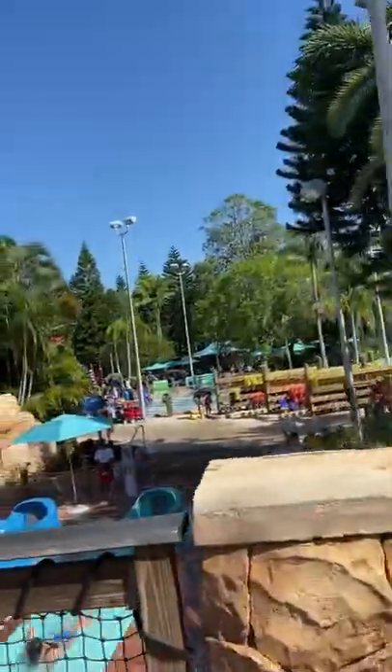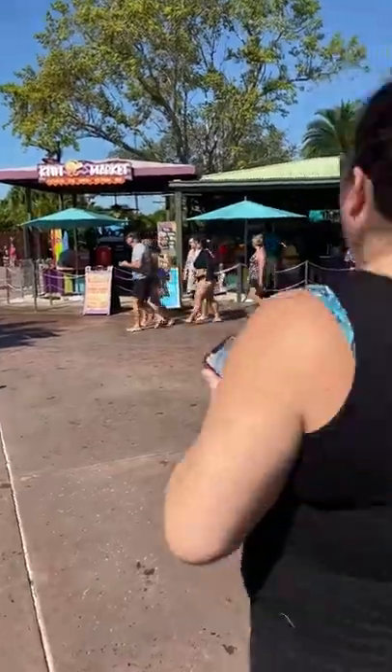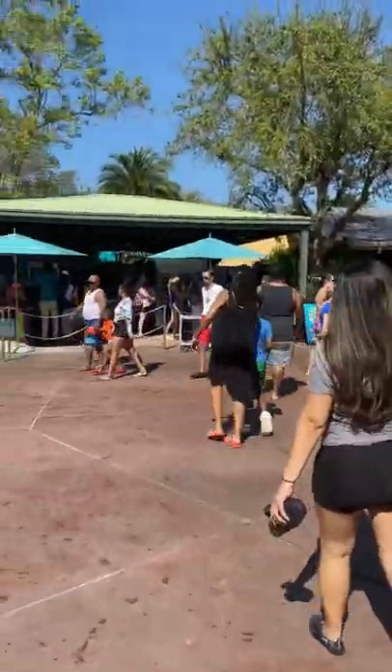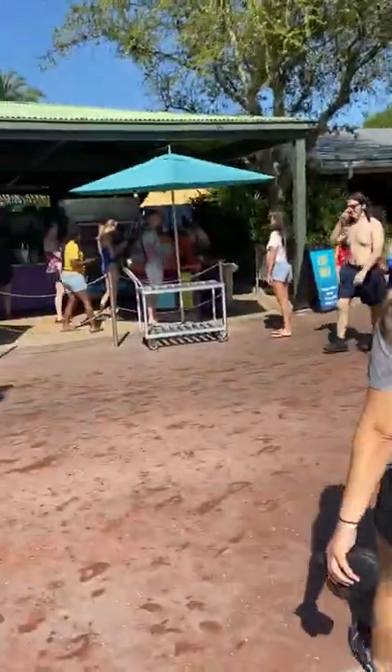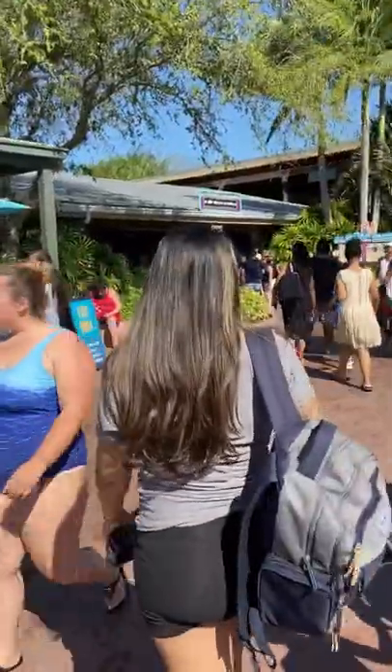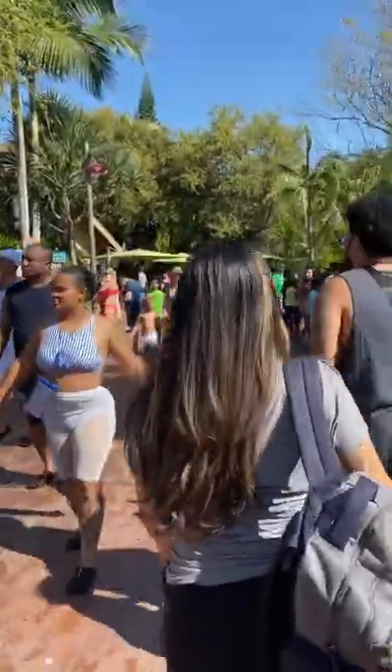A lot of the life vests are already gone, but we've actually bought our own. We're going to head over to Walkabout Waters. We know where we're going and we know there's shade, but we are an hour late so we're not sure if we're going to get the shade — let's just see.